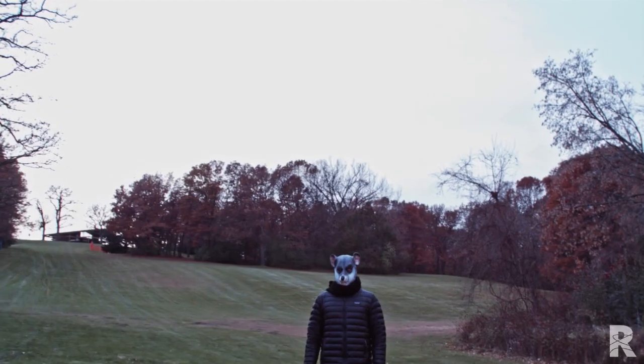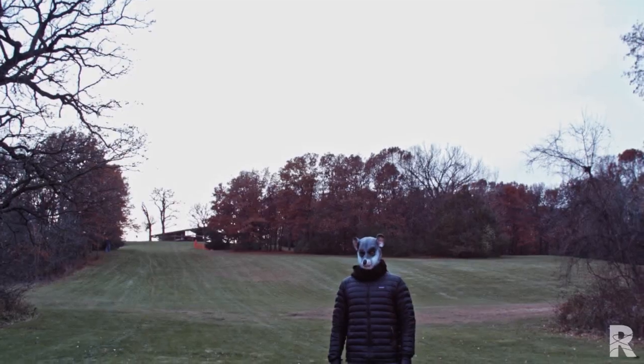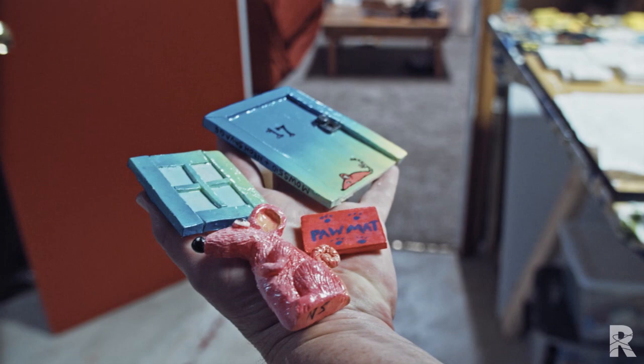I'm Mouse510, I go by Mouse. I make street art — I make small doors and I decorate them different ways. I collaborate with artists around the world and I put them up in disused places.